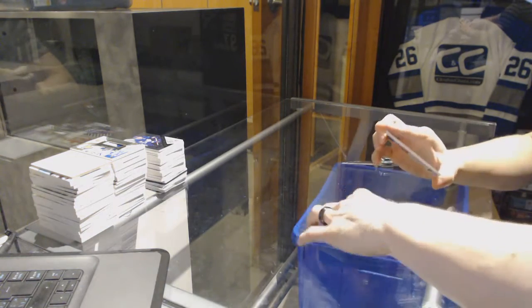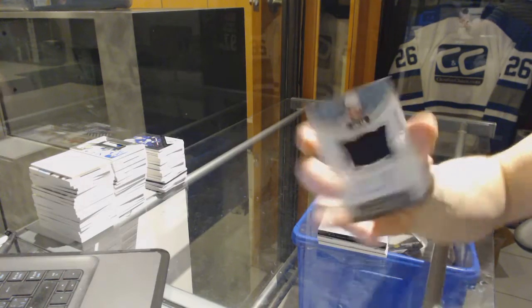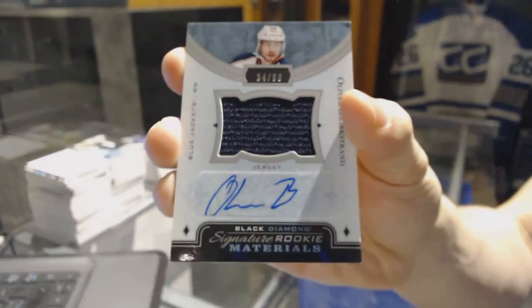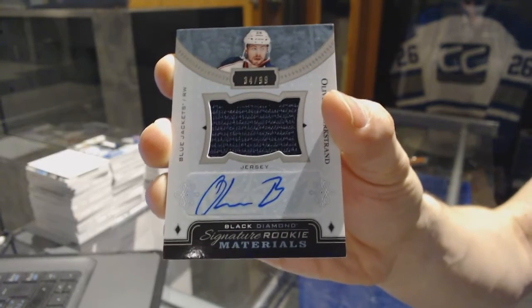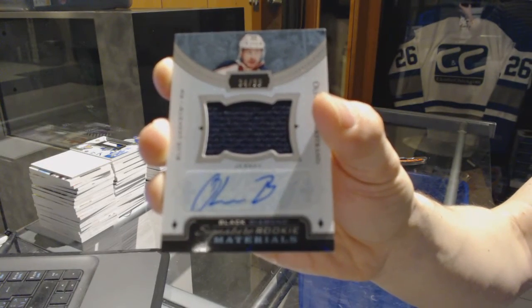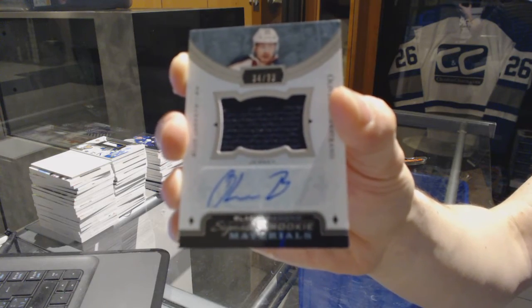And we've got a Signature Rookie materials, number 299 for the Columbus Blue Jackets: Oliver Bjorkstrand.